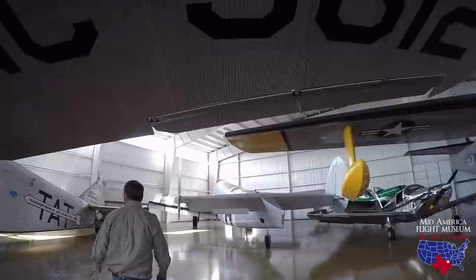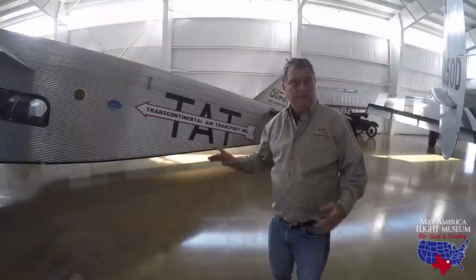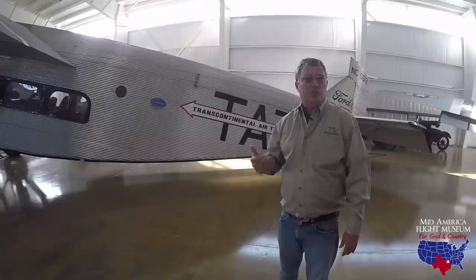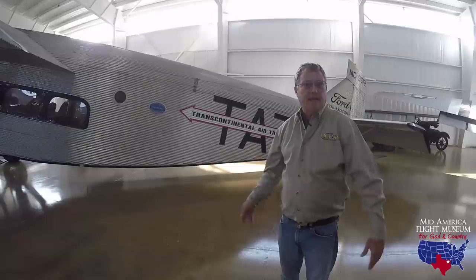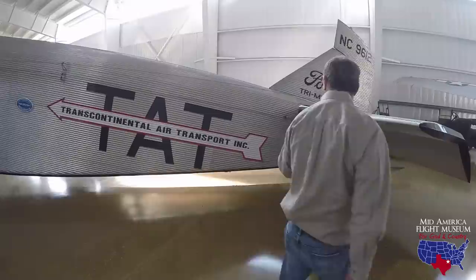It's got the original N-number on it — NC9612. It's painted to represent Transcontinental Air Transport Company, which was the first transcontinental airline service flown by a Ford Tri-Motor. This serial number didn't fly that route — it's just painted to represent it. But essentially you could get from New York to Los Angeles via a combination of flying on aircraft and trains. Think about it: if you lived in New York in the 1920s, it was a long ride to get to LA on those dirt roads. So this was kind of the beginning of that.